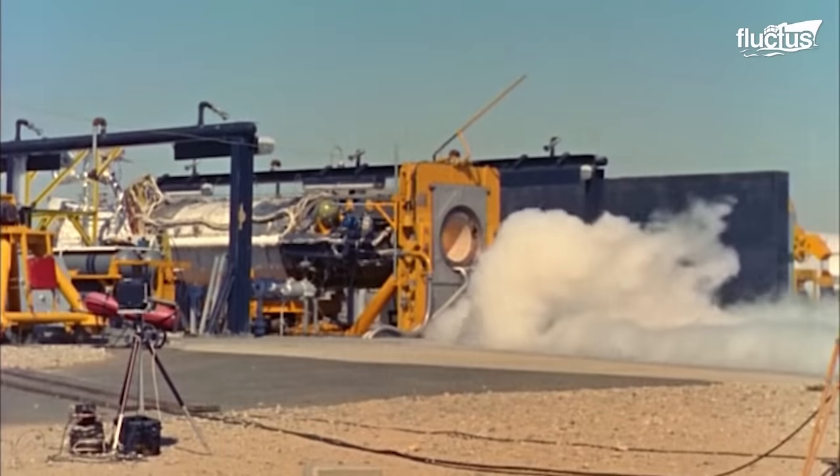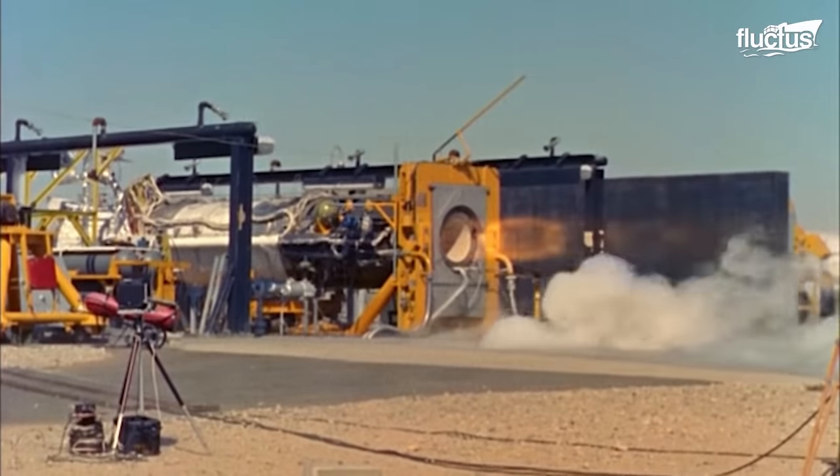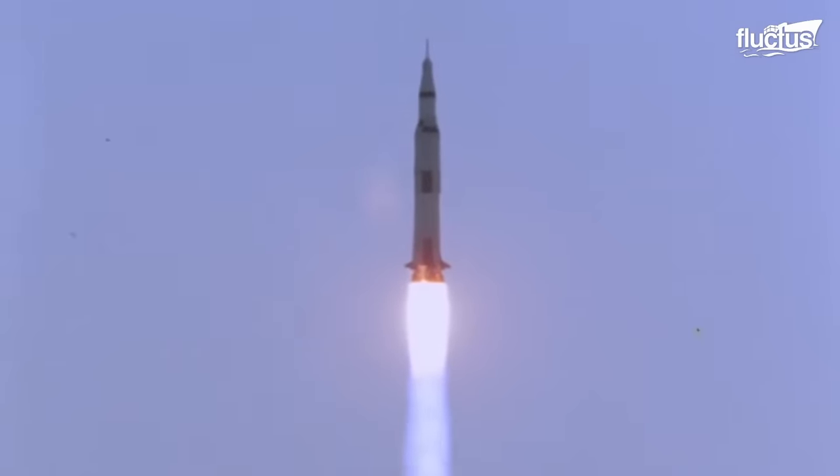This could have a major impact on the aerospace industry, as hypersonic vehicles could be used for a variety of applications, including passenger transportation, military reconnaissance, and cargo delivery.